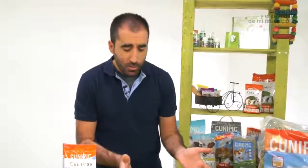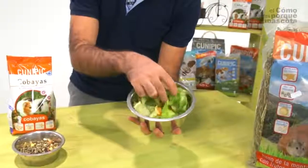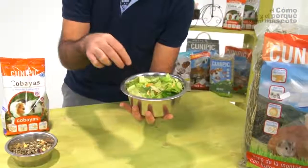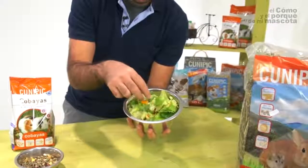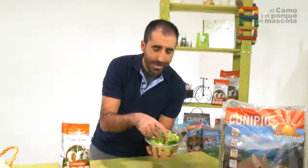Secondly, you can see fruit and vegetables. We have made a kind of a fruit salad. Fruits and vegetables provide to the diet mainly vitamins, also fiber and minerals such as calcium, especially the green leaves.